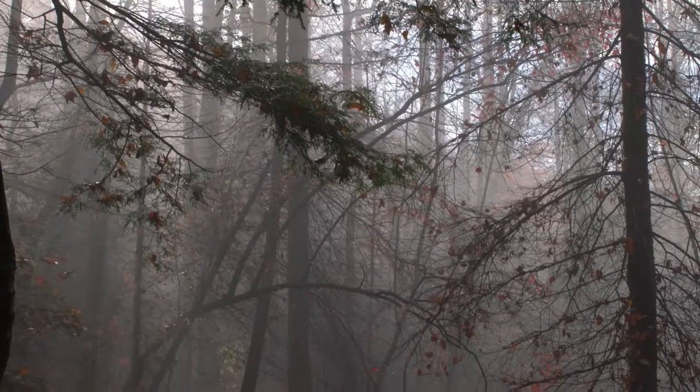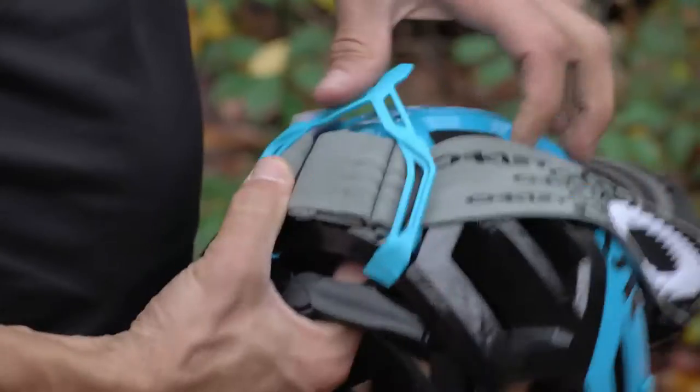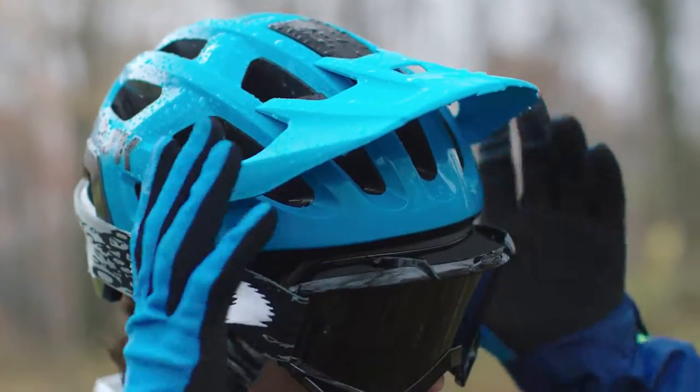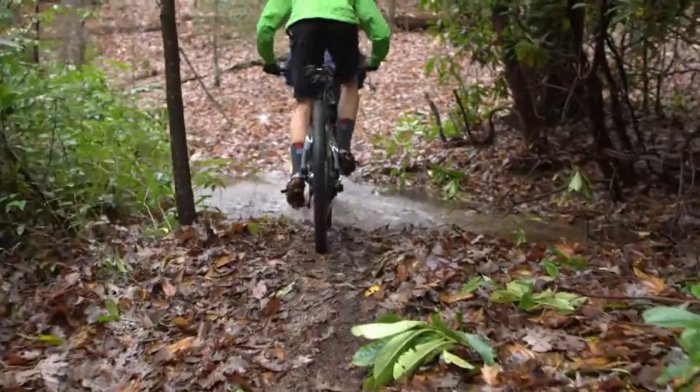When conditions get adverse, or you're cruising at high speeds, it's nice to be able to throw the goggles on. So we've added a removable, multi-position ratcheting visor that adapts to whatever your needs may be.